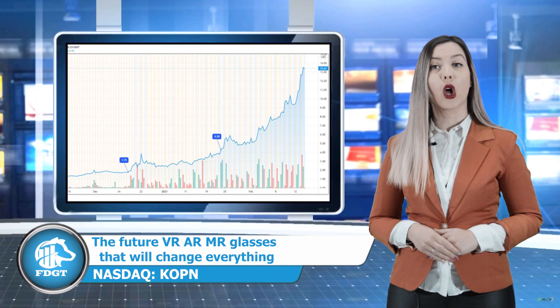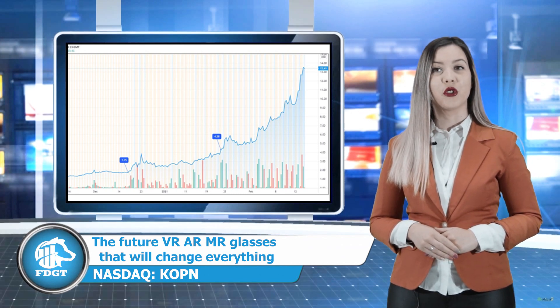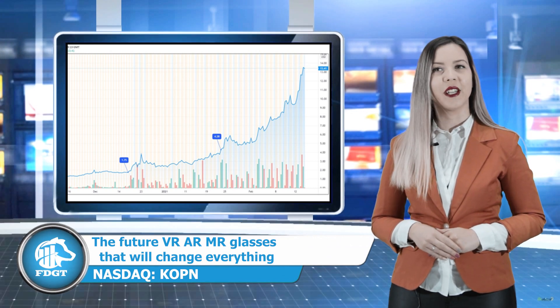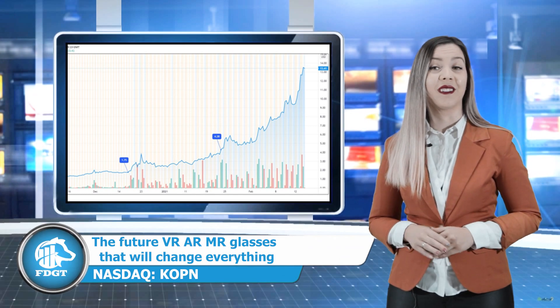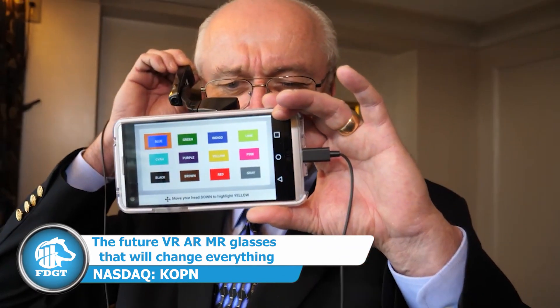On the day of this announcement, the stock jumped as high as 23%. Kopin's stock price started trading in February at $5.20 and is now traded at $13.56, meaning it has almost tripled in the last two weeks. Another announcement worth mentioning happened on January 15th.